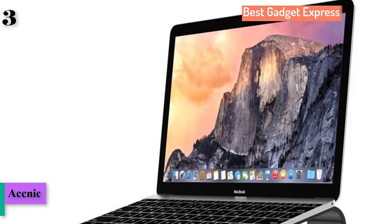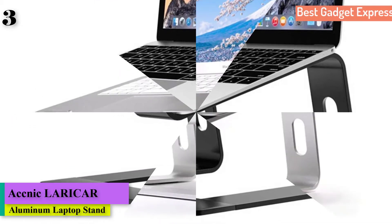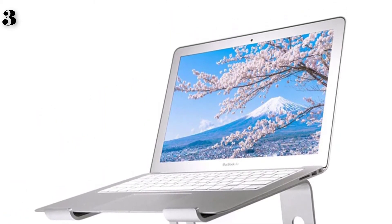The next is Number 3: Larica Laptop Stand Holder, Aluminum Stand for MacBook, Portable Laptop Stand Holder, Desktop Holder, Notebook PC Computer Stand. Brand name: Acnic.